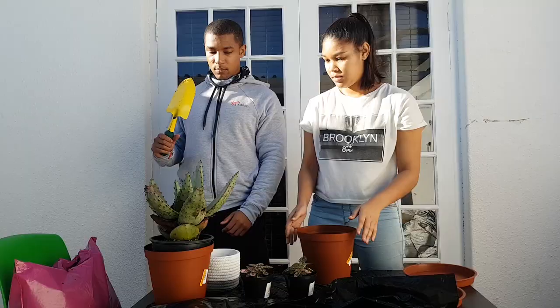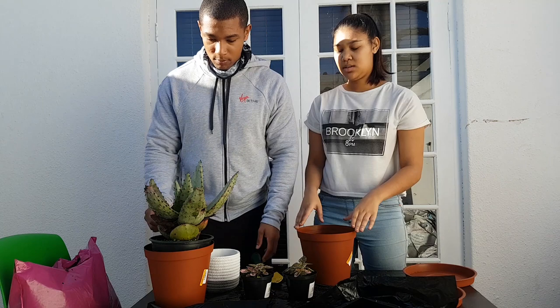Next up is the aloe plant, which is really prickly, so please be careful if you are handling an aloe plant.